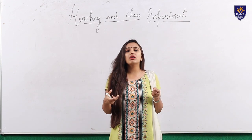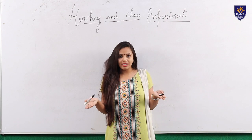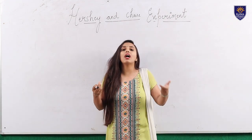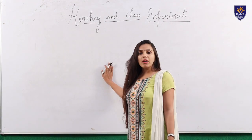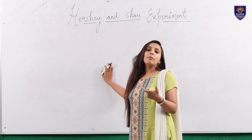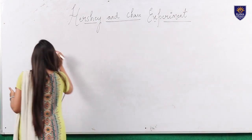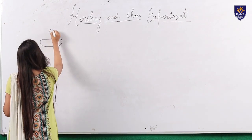Genetic material is that material which passes from one generation to the other generation. In this experiment we are going to use the bacteriophage and E. coli as our two organisms.